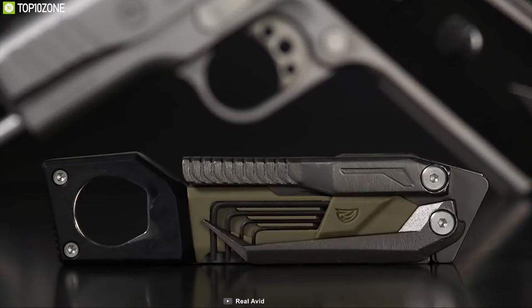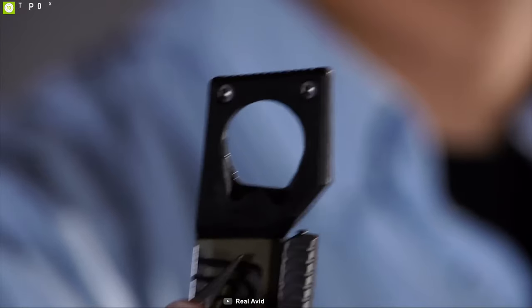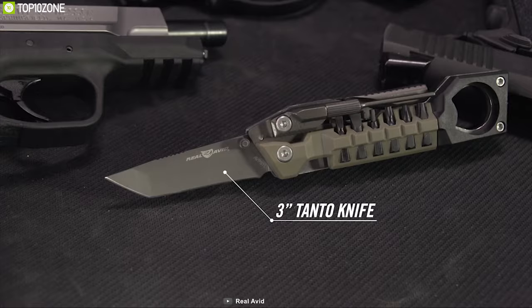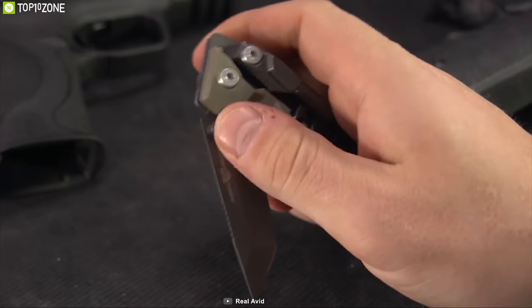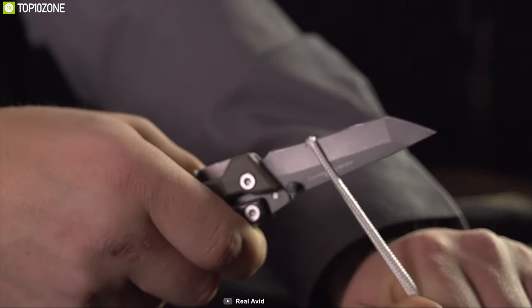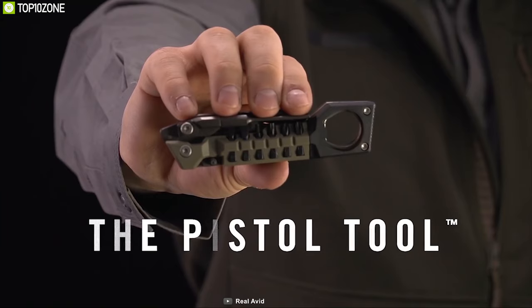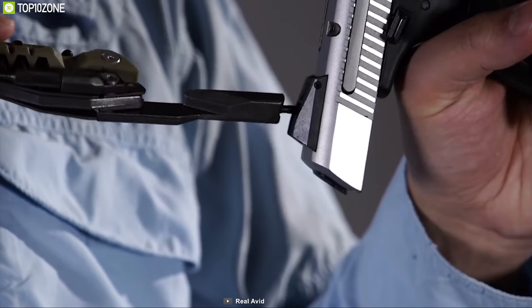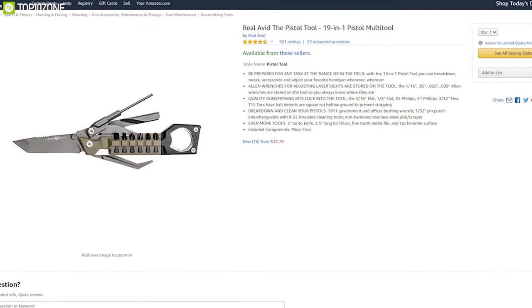It comes with allen wrenches and a bore-on tool that allows you to easily fix, break down, or clean your gun whenever you want. This tool includes a 3-inch tanto knife with a 2.5-inch bead driver that allows you to have excellent cutting power. The pistol tool gives you the ability to maintain, add accessories, and tweak your favorite handgun, and you can order one for yourself online.